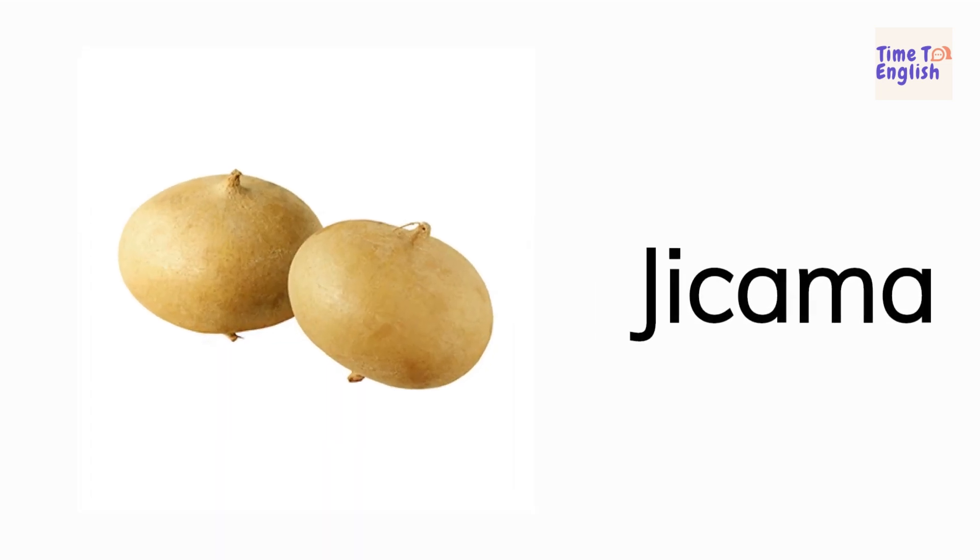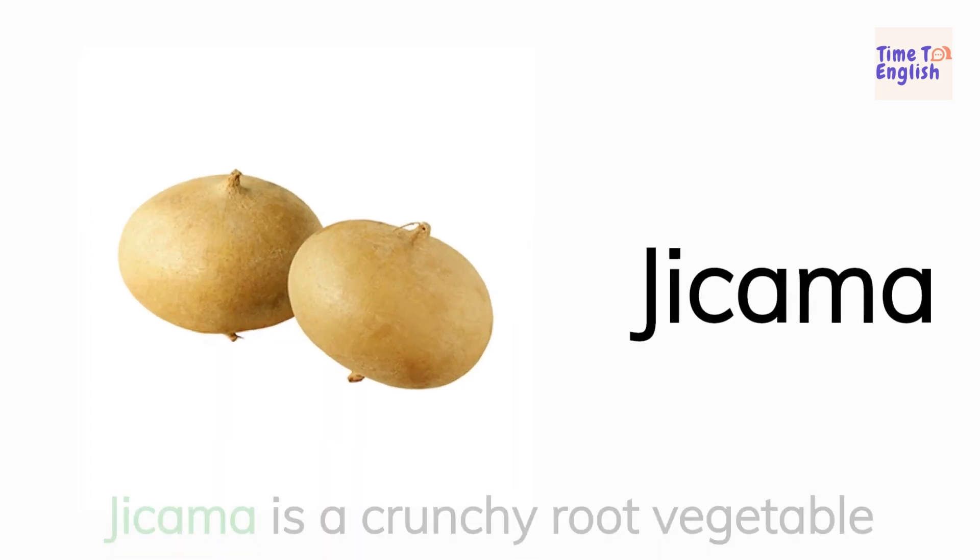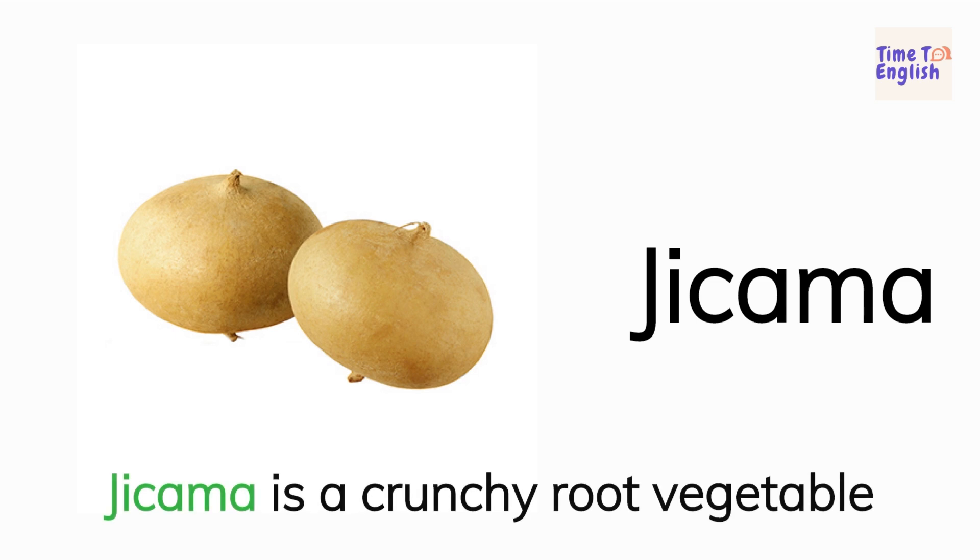Jicama. Jicama is a crunchy root vegetable.